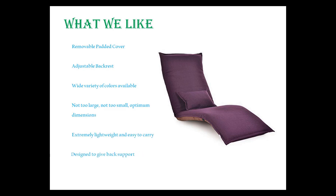Not too large, not too small — optimum dimensions. Extremely lightweight and easy to carry, designed to give back support, and solid cushion that doesn't sag down.